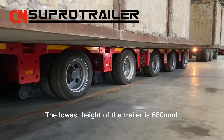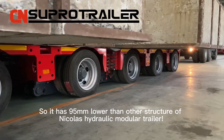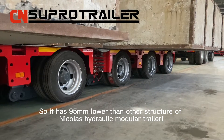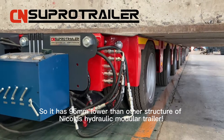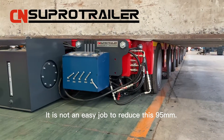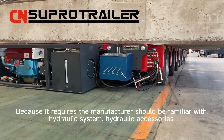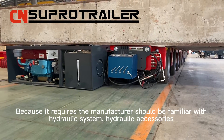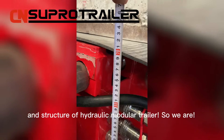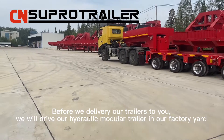The nose height of the trailer is 680 millimeters, so it has 95 millimeters lower than other structures of hydraulic modular trailers. It's not an easy job to reduce these 95 millimeters because it requires the manufacturer to be familiar with the hydraulic system, hydraulic accessories, and the structure of hydraulic modular trailers.